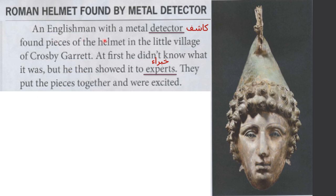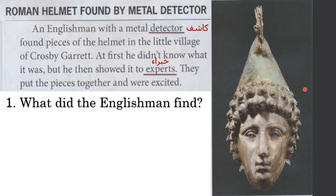An Englishman with a metal detector found pieces of the helmet in the little village of Crosby Garret. At first he didn't know what it was, but he then showed it to experts. They put the pieces together and were excited. Question number one: what did the Englishman find?